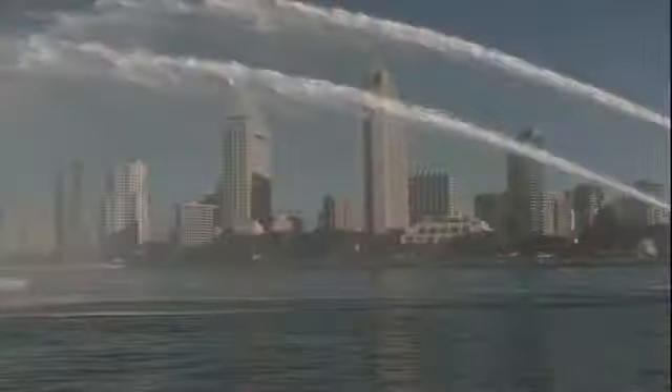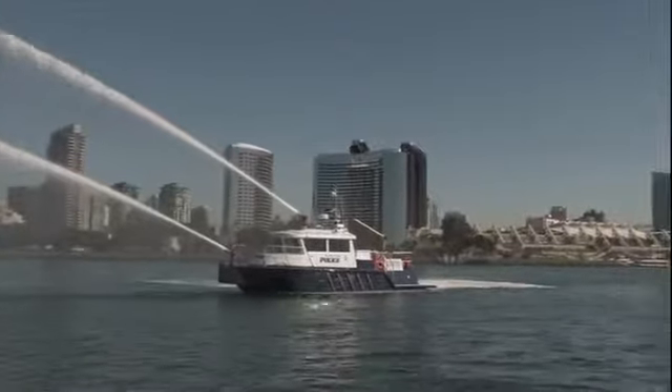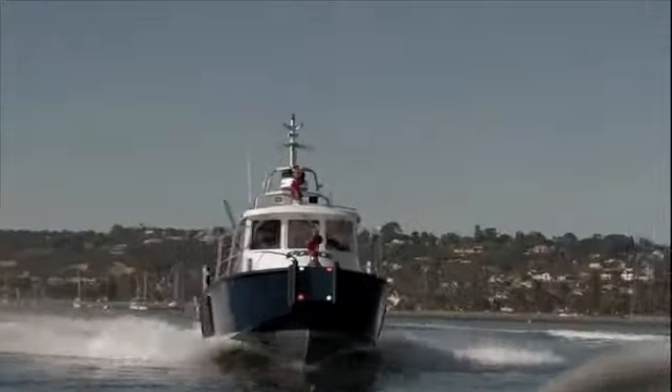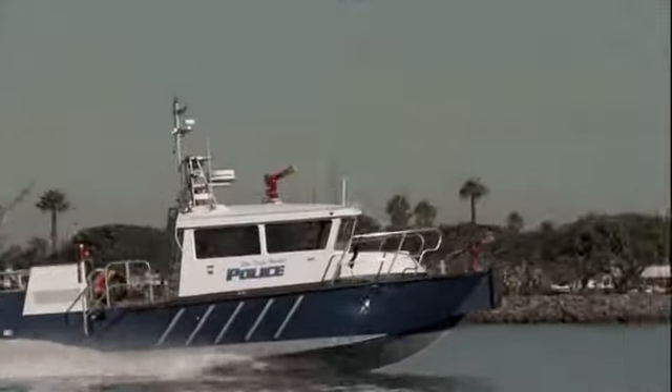These boats are like floating fire engines on the water. The Port of San Diego's Harbor Police Department is home to new and advanced multi-purpose vessels designed to enhance public safety on San Diego Bay.